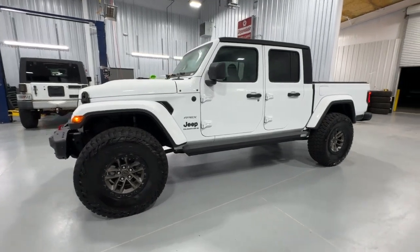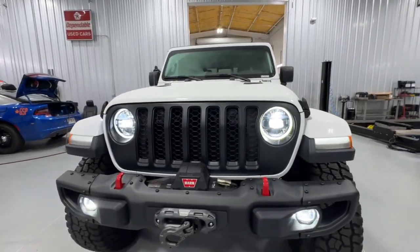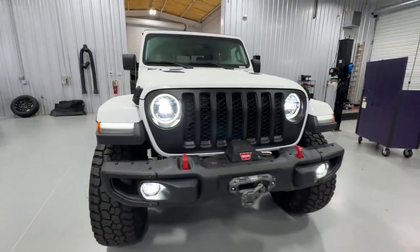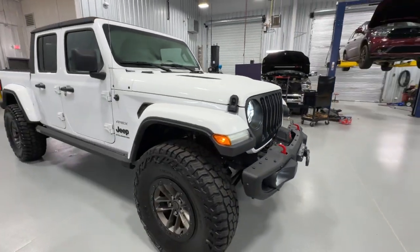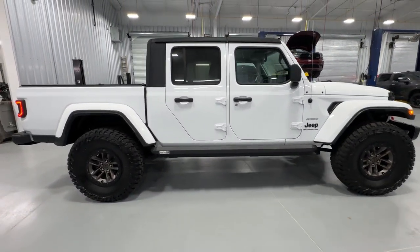Introducing the 2023 Jeep Gladiator. Here's an off-roader's dream come true — the Gladiator. This uniquely designed mid-size pickup delivers rugged versatility, modern comfort, and classic upright styling.